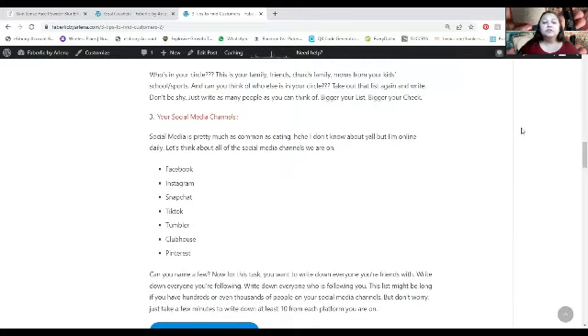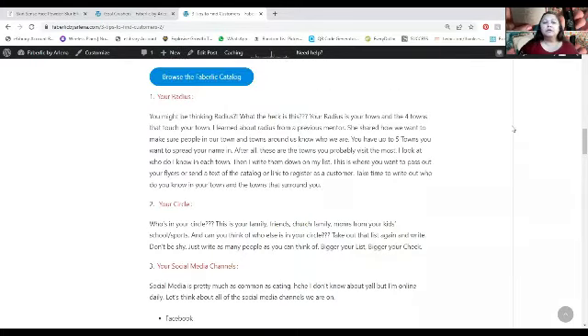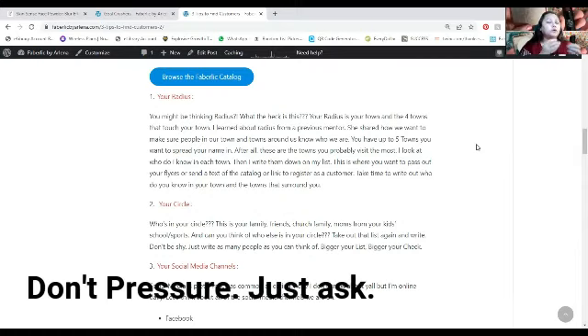Those are three tips — and I really believe when you start writing, you're going to have so many people to reach out to and give a catalog. Here's a script I use: for people you know, say — 'Hey, it's Arlena. I just started a new business and wanted to see if you'd like to get the catalog to see if it's something you like — or not.' You're offering them the catalog, giving them a way in, but also giving them an out if it's not for them.